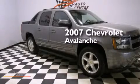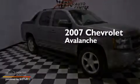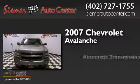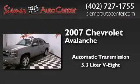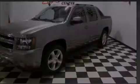This is a 2007 Chevrolet Avalanche. This truck has an automatic transmission, a 5.3 liter V8, and the added capability of 4-wheel drive.